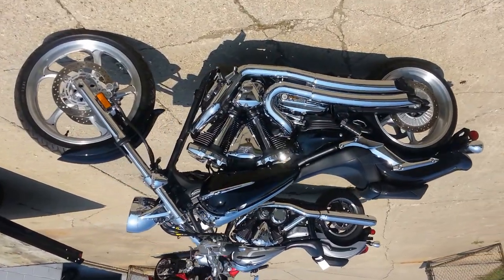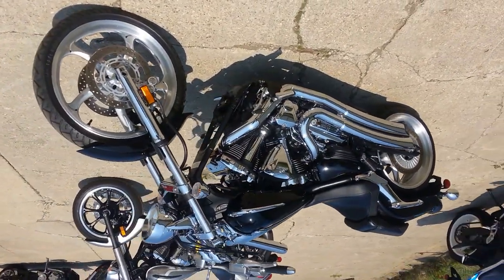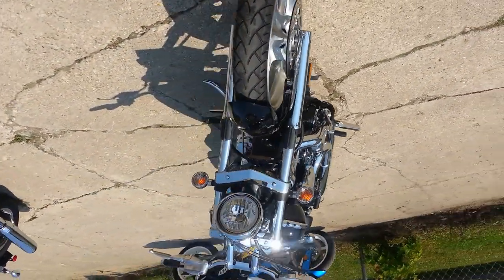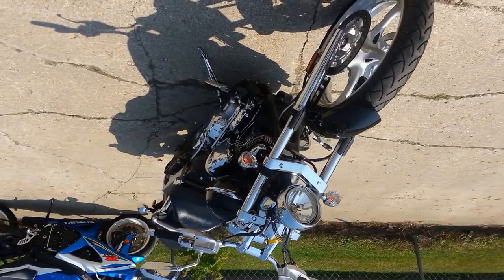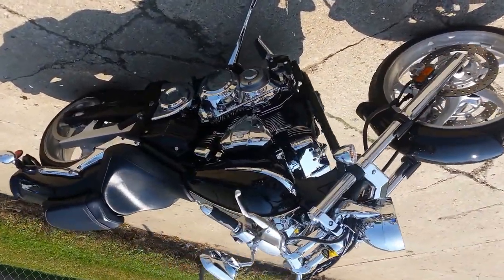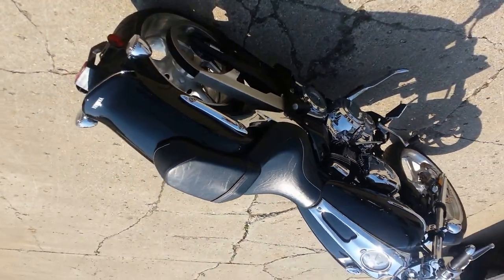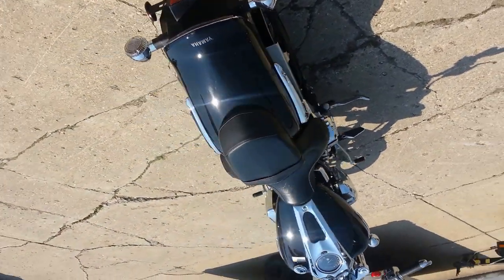Hey guys, we've got a 2012 Yamaha Raider 1900cc motorcycle for sale. This bike's only got 1762 miles. It's a perfect 10 out of 10, Raven edition. It has a Vance & Hines exhaust that makes this Raider sound tougher than it looks. It's been inspected, certified, and includes a one year warranty.